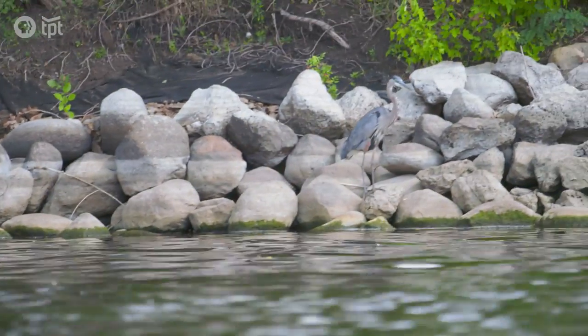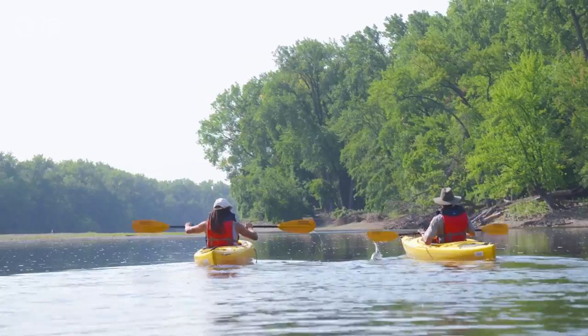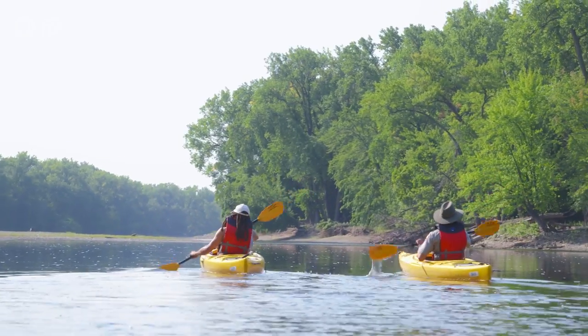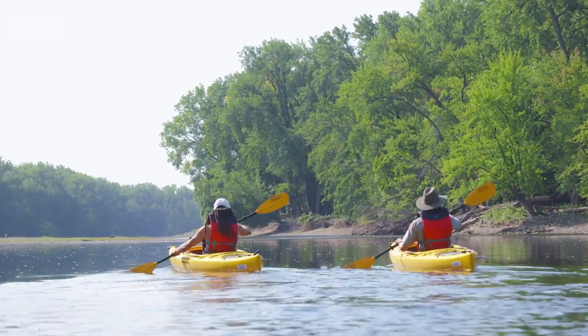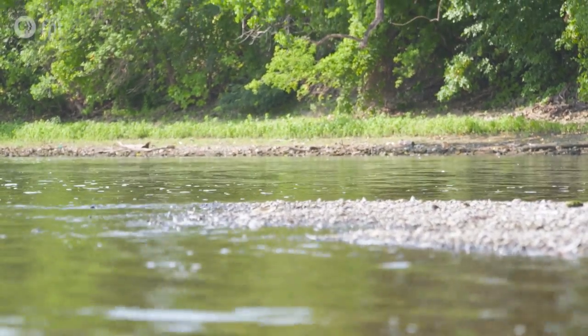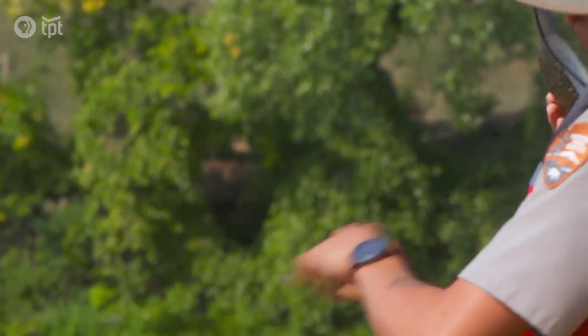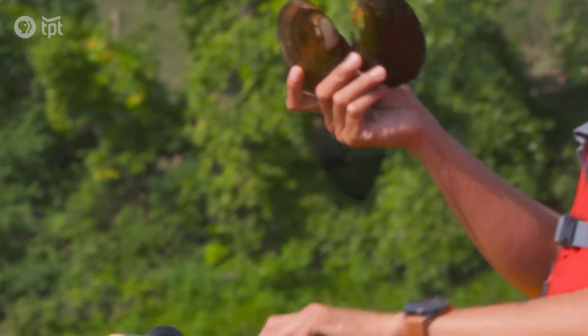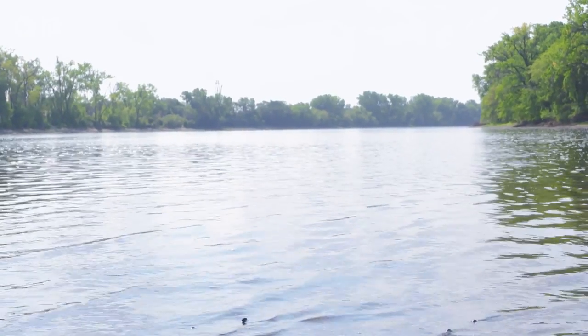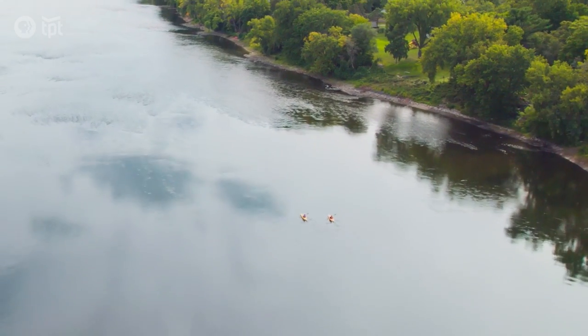If we were doing this about 50 years ago, we wouldn't see as many birds as we're seeing today, because there was a time when the water quality of the river was not great. Mussels are really great species because they're an indicator species of how well the water quality is, and they also help in cleaning the water. This is a pink-heeled splitter — mussels will filter out bacteria and contaminants that are in the water. They're a pretty important piece to the puzzle of the entire ecological system.